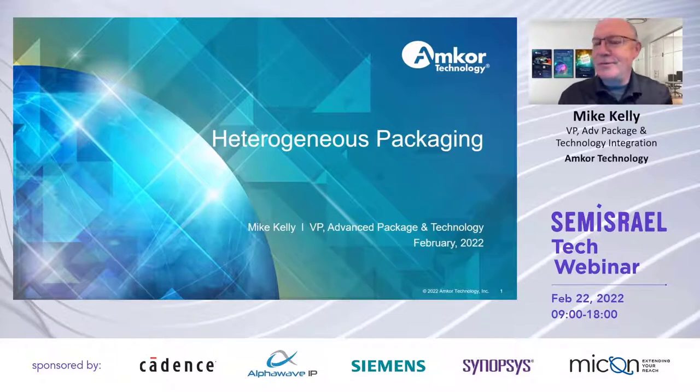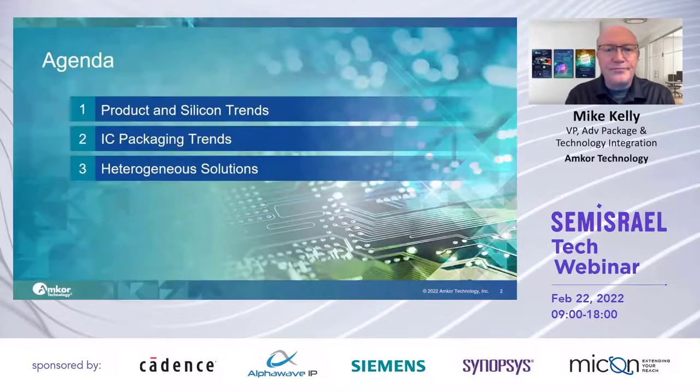Hi, my name is Mike Kelly. I'm VP for Advanced Package Technology Integration at Amcor, headquartered in Tempe, Arizona. It's my pleasure to be back here this year for the 2022 Semi-Israel Tech webinar. Some great discussions last year, hoping to have some great questions to follow up, and thanks again.